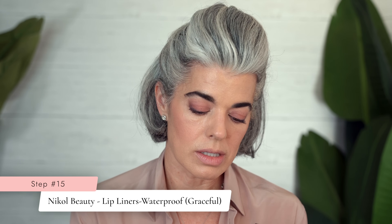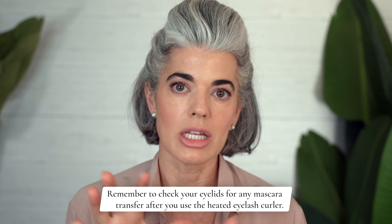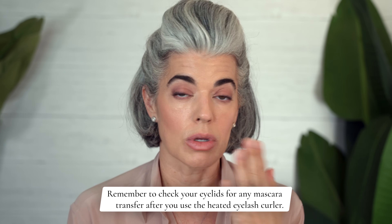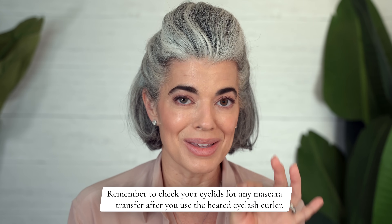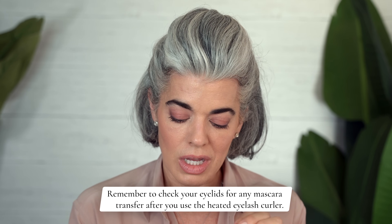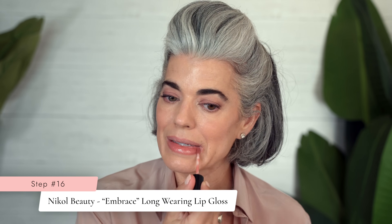Let's go into doing a graceful lip liner — that's actually the name of it, it's waterproof. Lip liner is on, really giving definition to my lips. Very important when you start seeing your lips not having a lot of color — always be putting on a lip liner ladies. It'll be like the biggest game changer. It's like mascara — when you can't see your lips, there's no definition. Put on that lip liner and really feel good that you have lips. Then I'm going in with Embrace — I'm just doing a lip gloss, keeping it really simple. This is a beautiful natural looking lip gloss.